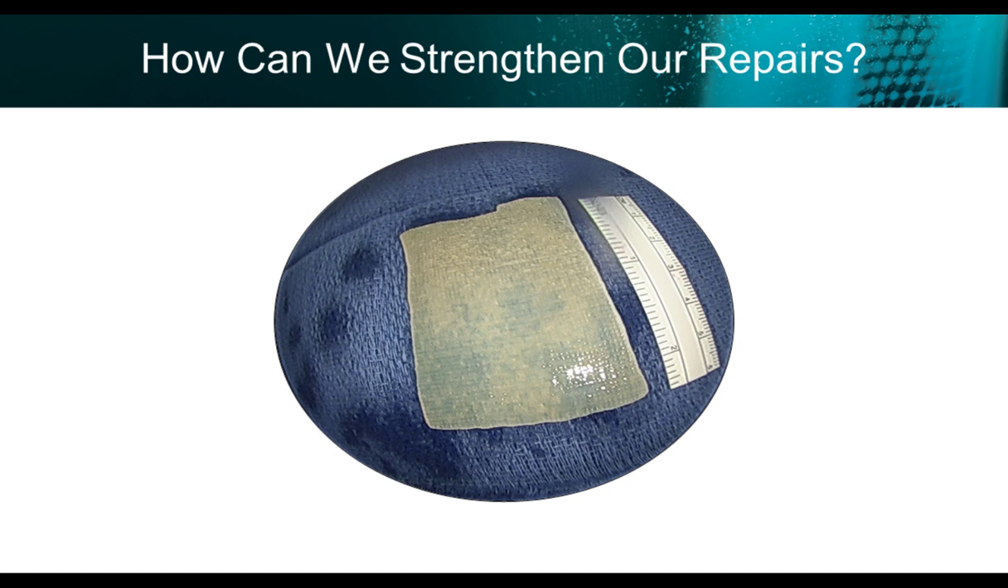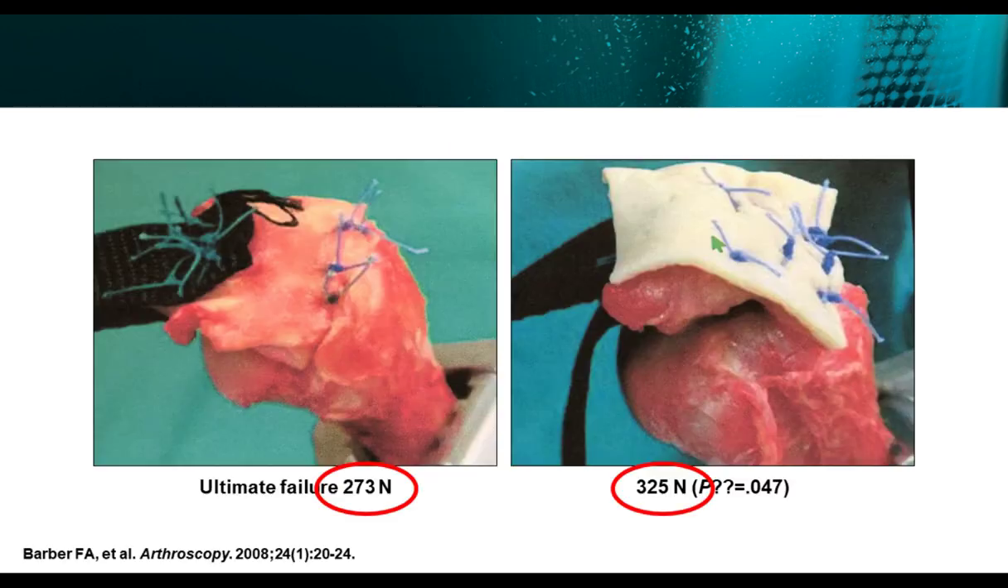How can we strengthen our repairs? There's been a lot of literature on single and double row repairs — a lot of controversial literature in terms of which is better. There have also been reports on using augmentation with a dermal allograft. Studies looking at ultimate failure of single row repairs found 273 newtons, whereas with a dermal allograft the repair is stronger at almost 325 newtons. This was done by Barber in the Journal of Arthroscopy in 2008.